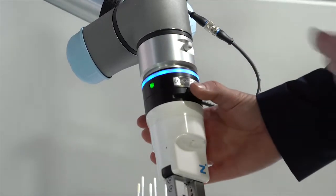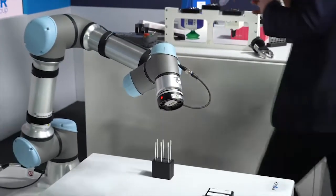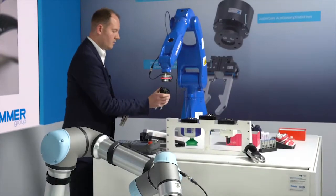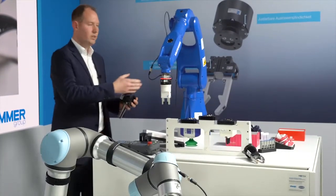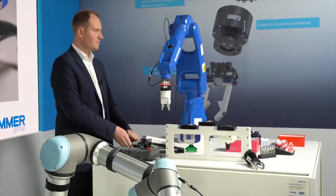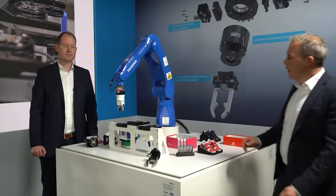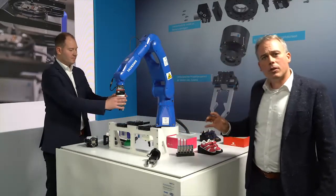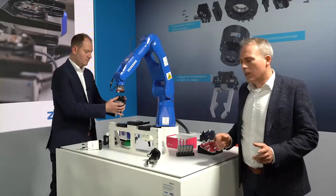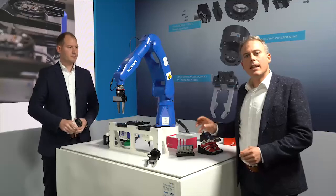Now we'd like to show you this demonstration also on another robot. Here, you can see how easily you can connect it. So here we could see the flexibility — with this demonstration, we could see the flexibility in regards to the different robots. Besides this, we also have flexibility in the end effectors.